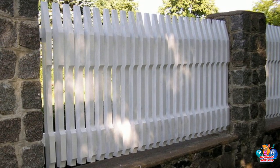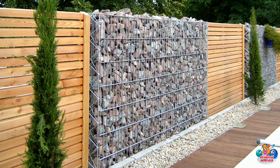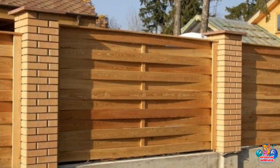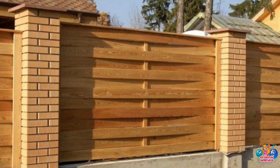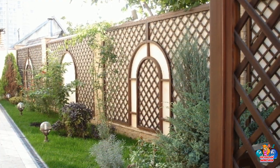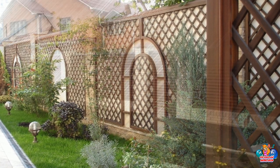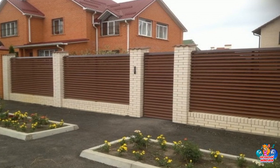Aesthetic Appeal: Wooden fences are aesthetically pleasing and can add charm and character to your home. They are strong and durable, and can last for many years with proper maintenance. Low Maintenance: Wooden fences require minimal maintenance and can be easily repaired if damaged. Cost Effective: Wooden fences are generally more cost-effective than other types of fencing materials. Versatility: Wooden fences can be customized to fit any size yard or landscape, and can be painted or stained to match your home's exterior.